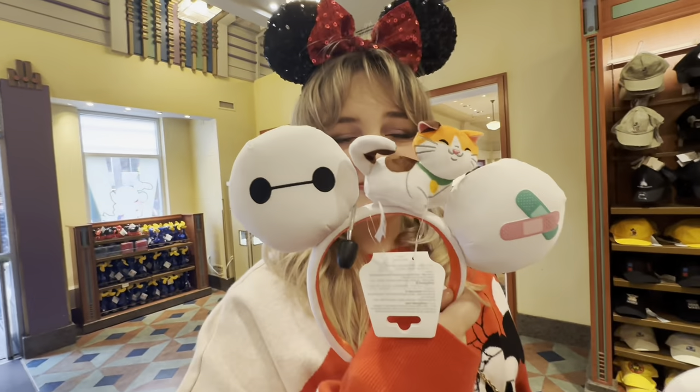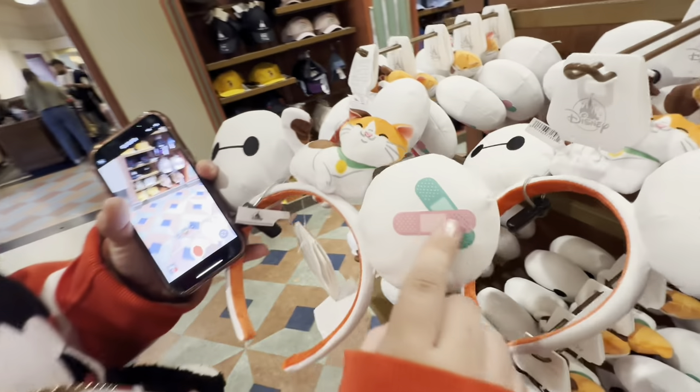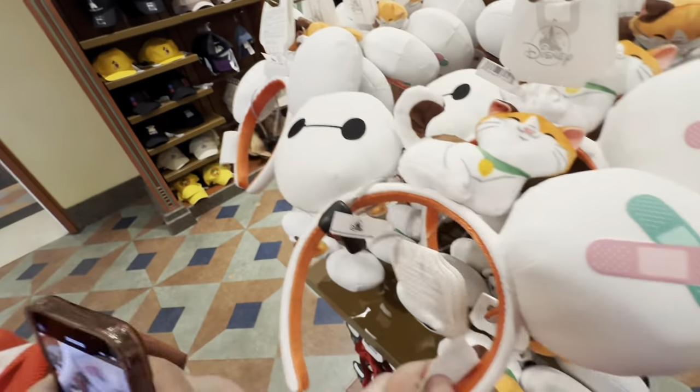Oh my gosh, and Mochi's in the middle! I honestly think these should be like a different cup, but I like them.